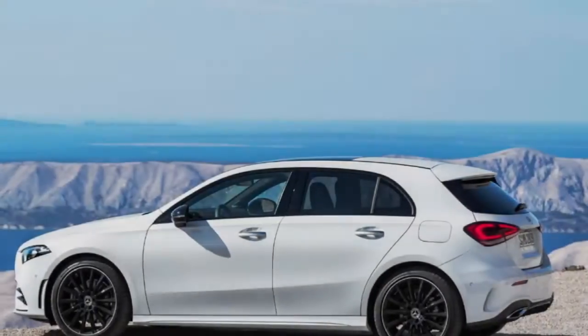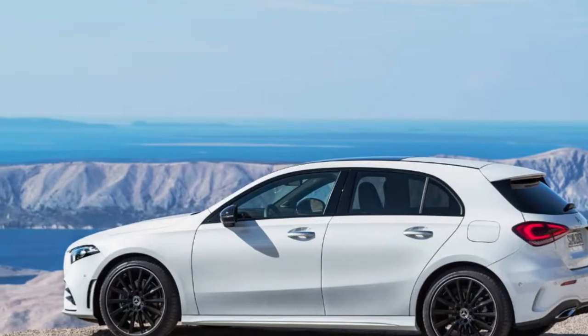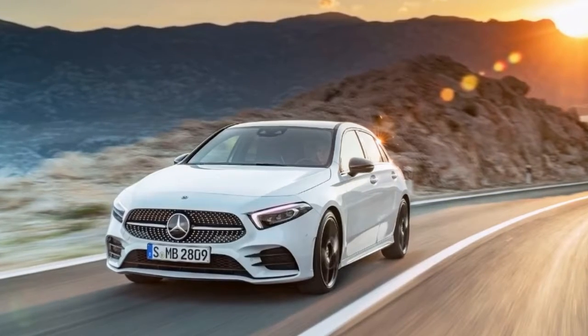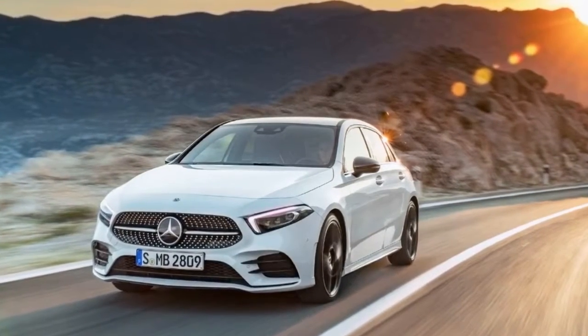Active damping control is available on some versions. Where things get really exciting is the interior — it looks much more like its bigger, more expensive stablemates than an entry-level Mercedes. The twin freestanding LCD screens look positively gorgeous, although the complete effect of the MBUX-equipped A-Class interior is a bit busy.